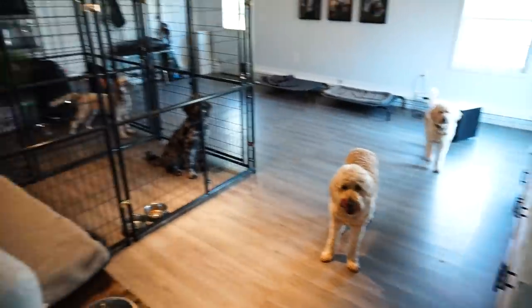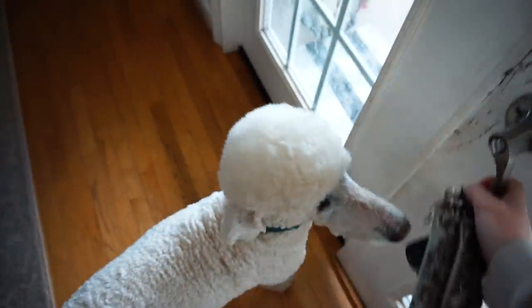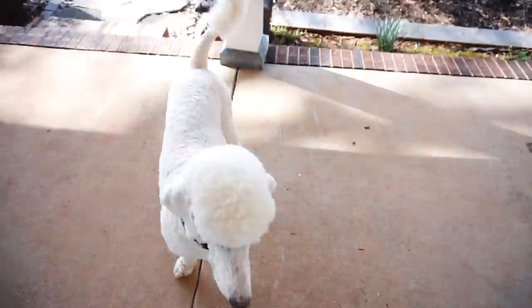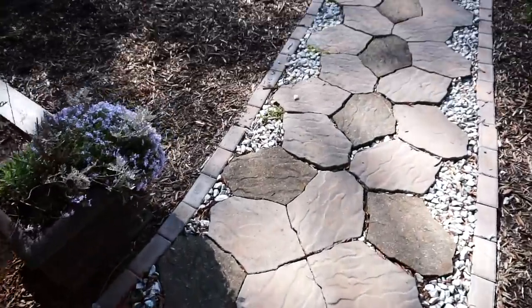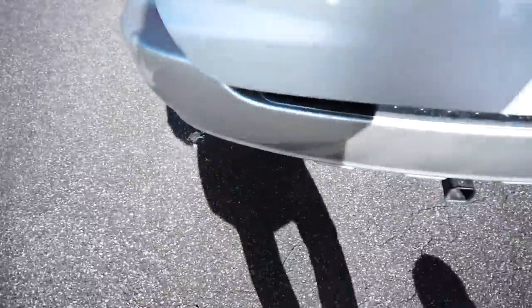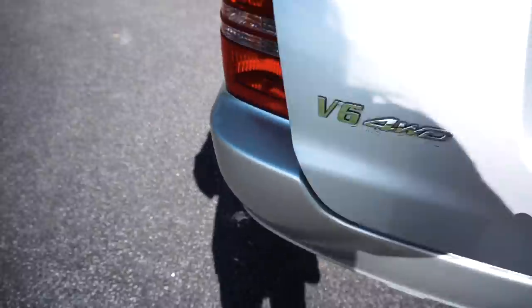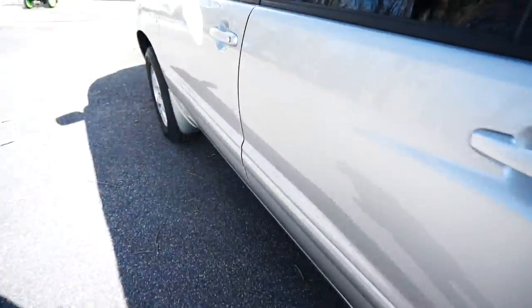Ivy and I said bye to everyone and headed to the car for our adventure. Ivy was super excited to be going somewhere one-on-one. I do try to take the dogs out individually every now and then — with six dogs it's hard and we stay home a lot, but today was Ivy's turn. She hopped right into the car and was so ready to go.